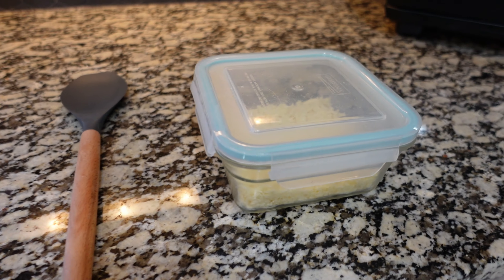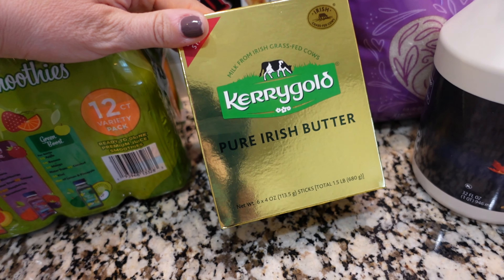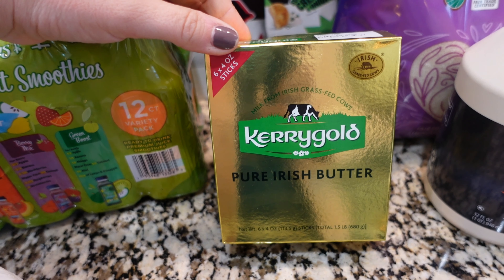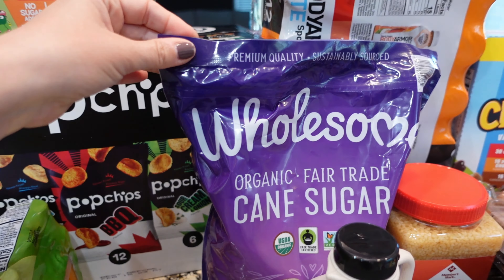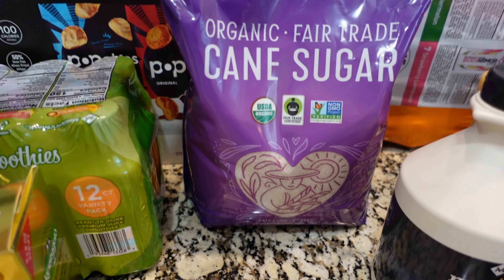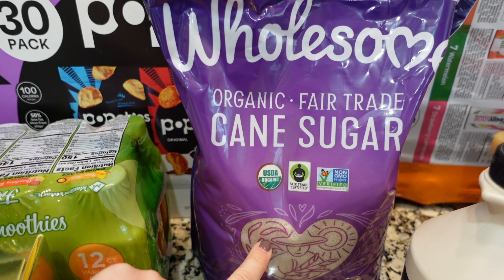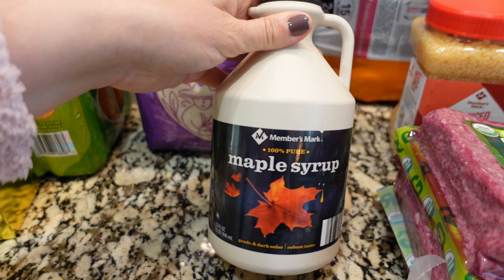We also got some more butter — this has six sticks of butter in it. It's a little bit more expensive but for me it's worth it. I got some more sugar, and this is the brand I've really been enjoying from Sam's Club. The sugar is definitely a more coarse grain. We also got another thing of maple syrup — we're almost out of that.